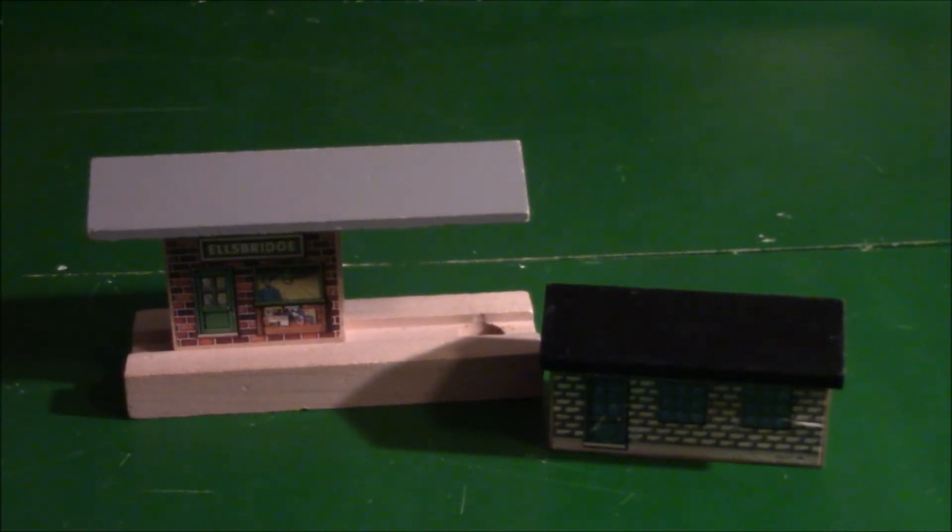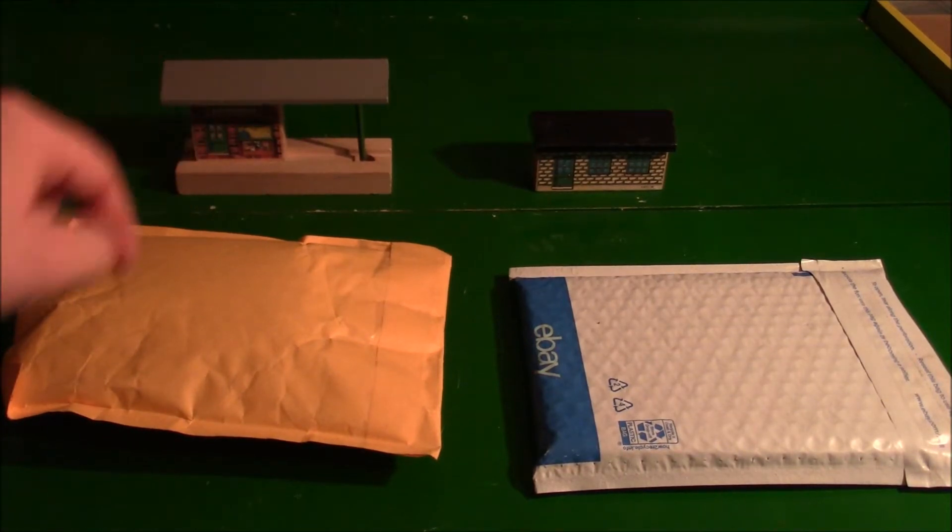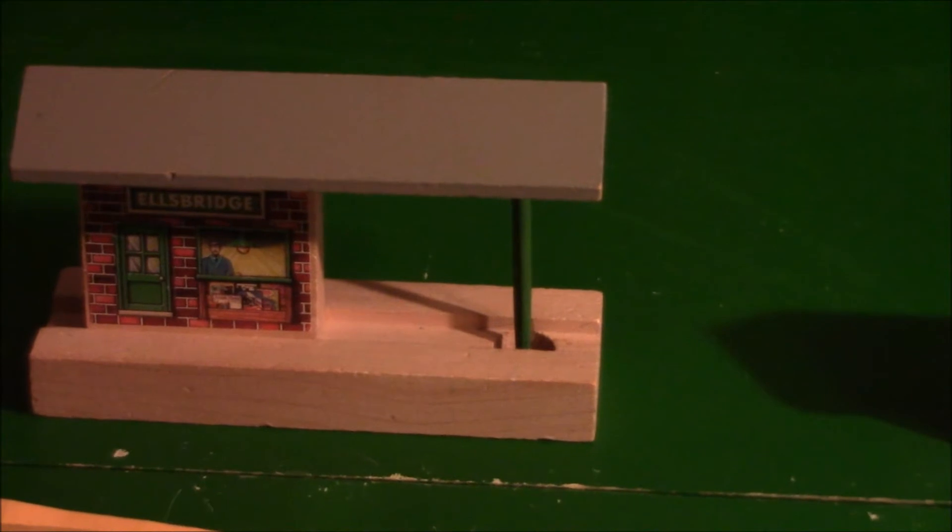Those are just two of the packages — the others are probably going to arrive Monday, so we'll check back then. I received two more packages since yesterday, and as you can see, with Ellsbridge station I managed to find a replacement support beam.